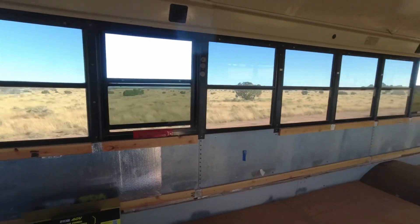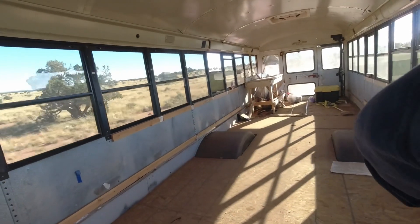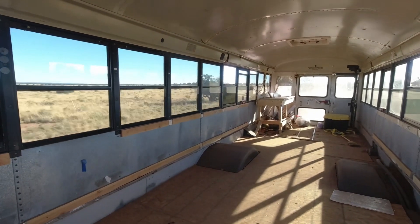We're going on a field trip. Look at that big empty bus.